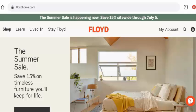Hey guys, hope you are all doing well. So do you want to know about Floyd Home reviews? Here we are going to update you with this unbiased review in this video, so please stay connected with us.